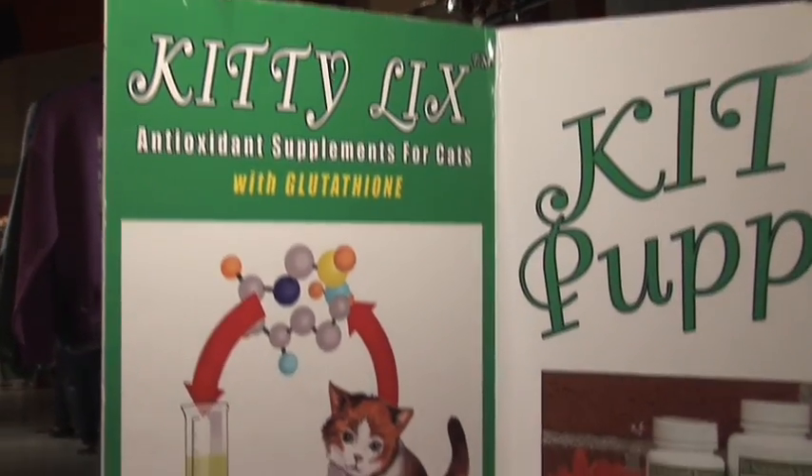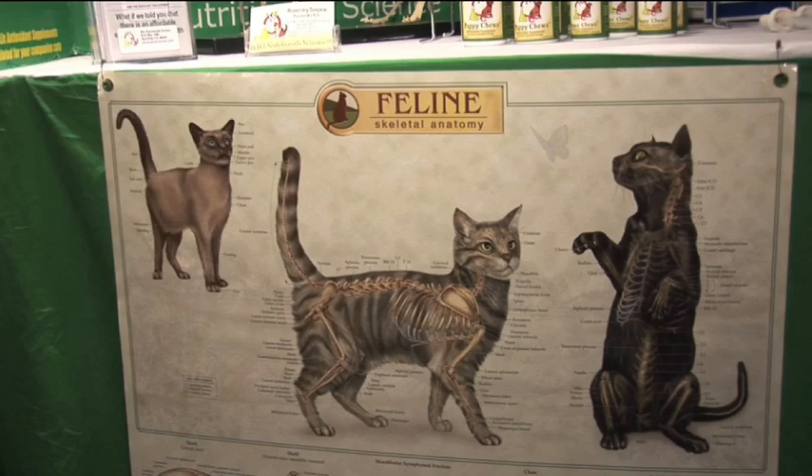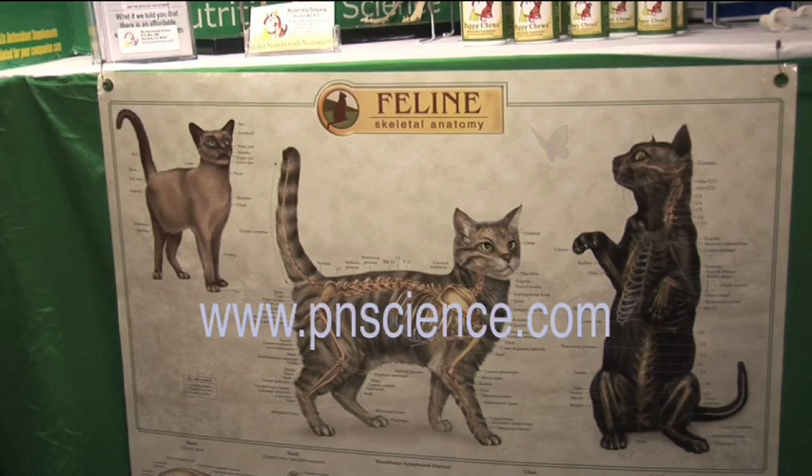The kitty licks will give your cats longevity, will make them live longer. It will make sure that their immune system is the best it can be, and it will give them vitality. Their fur and their eyes will be bright and just wonderful, and they'll give them energy so that they'll be happy and playful for a very long time. Our website is www.pnscience.com.